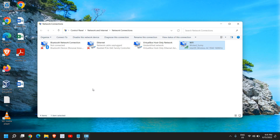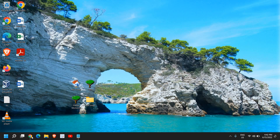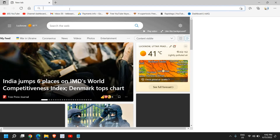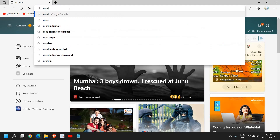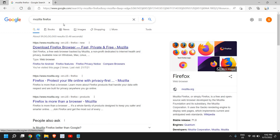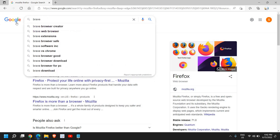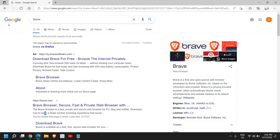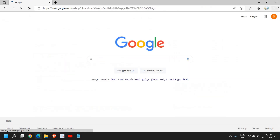If you're still getting the 'Site can't be reached' error, try using an alternative browser. Open Microsoft Edge, or install Mozilla Firefox or Brave browser — both are good options. Just type brave in the browser and go to brave.com to download it.